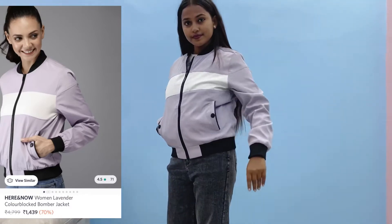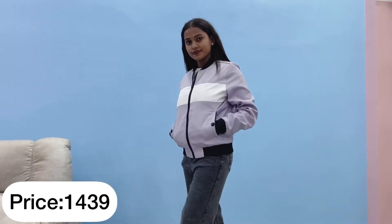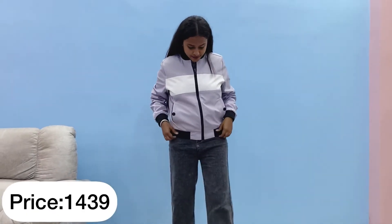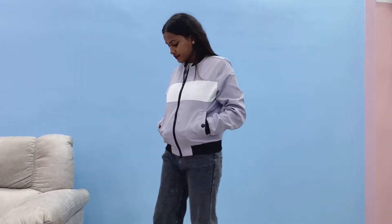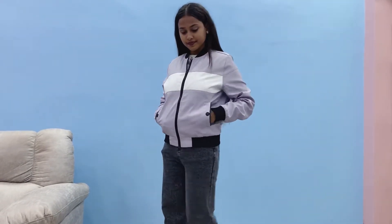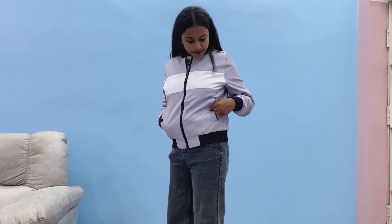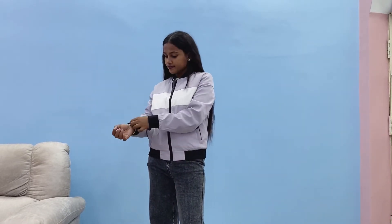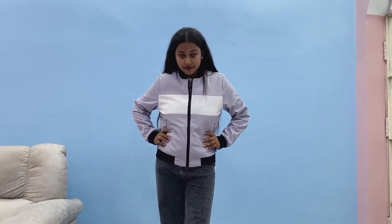Let's come to the third piece of our haul video. This is again a bomber jacket by a brand called Here & Now. The price you can see on screen — around 1400 something. The color is a lavender-purple and white-black mixture, which is quite elegant and sober. You can see there's a button near the pocket for comfort, pockets on both sides with chain, and elastic at the ankle, waist, and neck. I really liked this jacket — it's a great deal at the discount price.